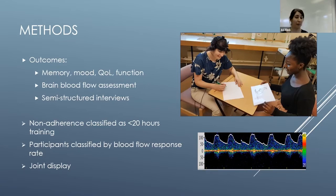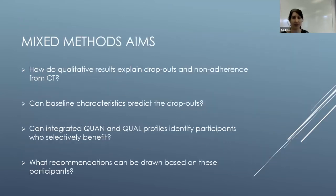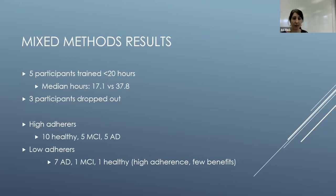We then used joint displays to integrate the blood flow information with the interview data. The aims of this analysis were to look at how qualitative results from the interview study explained dropouts and non-adherence, and whether baseline characteristics of those who dropped out could predict that. We then looked at quantitative and qualitative profiles to see whether some participants benefit more than others, and what recommendations we could draw from the study.